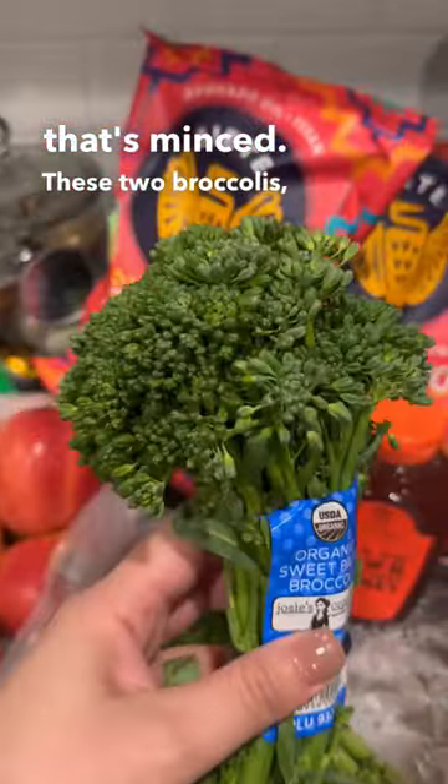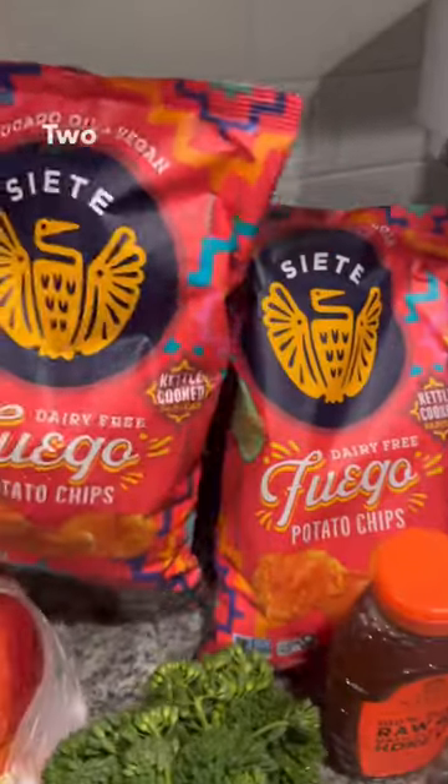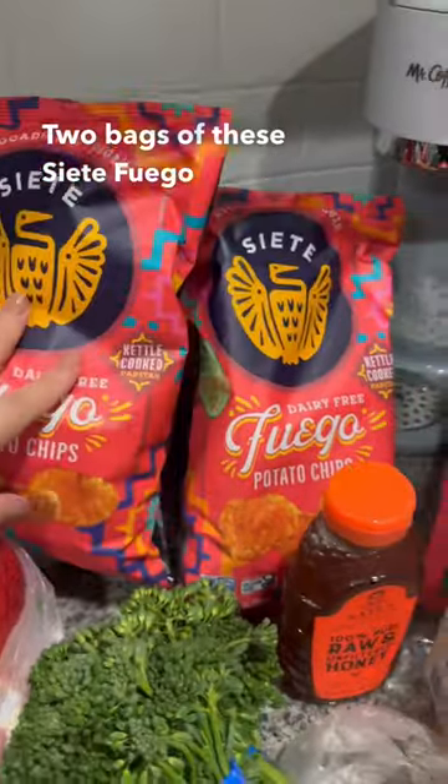These two broccolis — they're super cute, they're organic too. I got some raw honey. And two bags of these Siete Fuego potato chips.